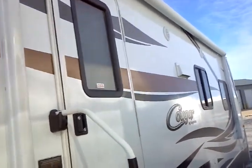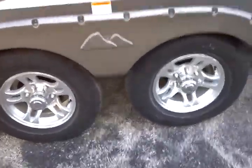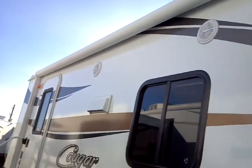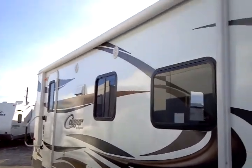Exterior speakers are included. Here's another look at the custom alloy wheels. There's an exterior shower connection, a large A&E roll-out awning, and a scare light.